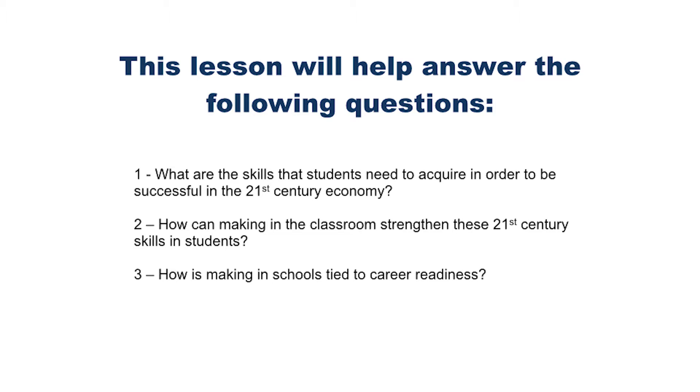Hi, I'm Andrew Miller from Makerspaces.com, and this is the first lesson of the bootcamp for the CTE Makeover Challenge. Lesson one will address making in the classroom and how it helps to promote 21st century skills that our students need in this 21st century economy.